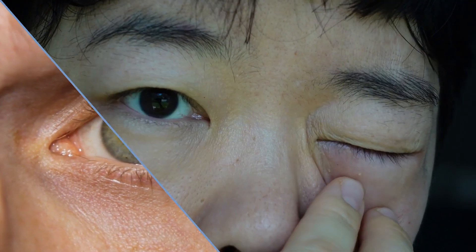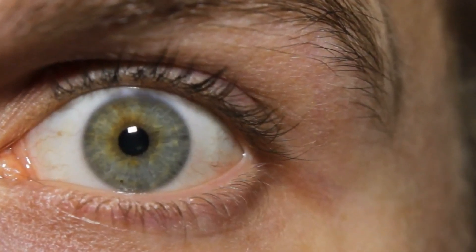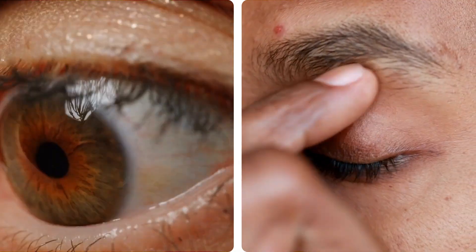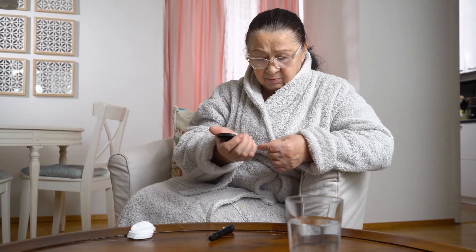Are you experiencing blurry vision that comes and goes? Or perhaps you've noticed new dark spots drifting across your field of sight? These seemingly minor changes could be more significant than you think, especially if you've been living with diabetes for a while.